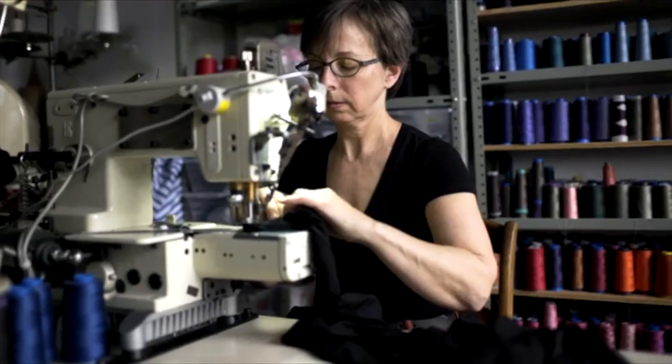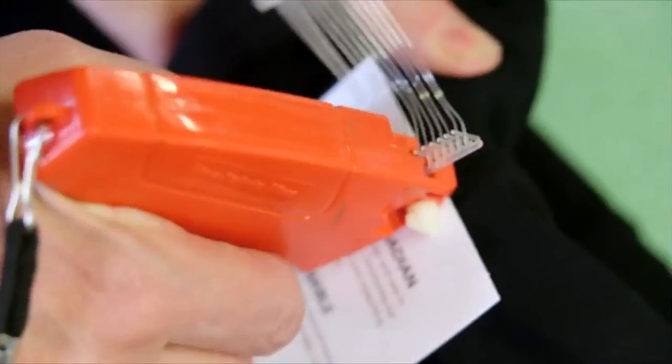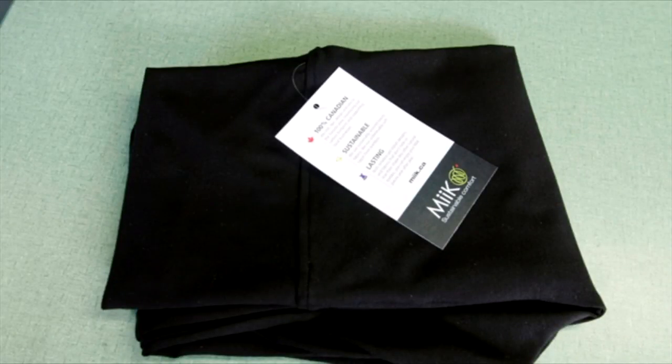Finally, they're hemmed, pressed, and tagged. And you have a pair of Lisa II opaque leggings.